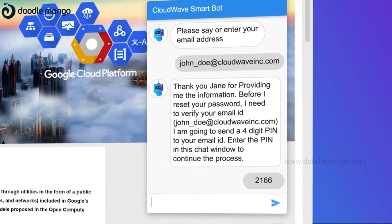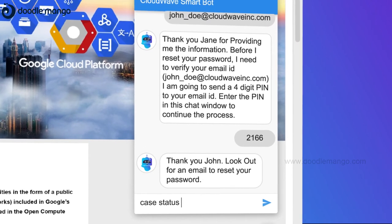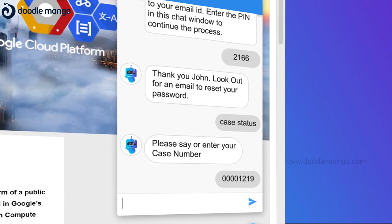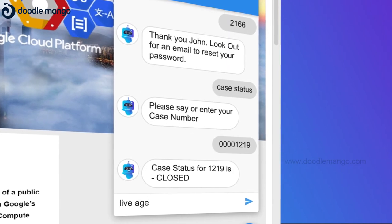After the user's input, the bot responds that an email for password reset has been sent. Then the password is reset, and the bot presents you with the real-time case status upon asking.